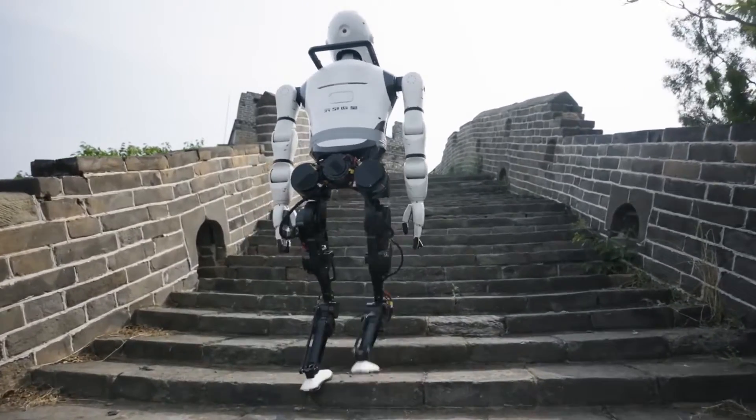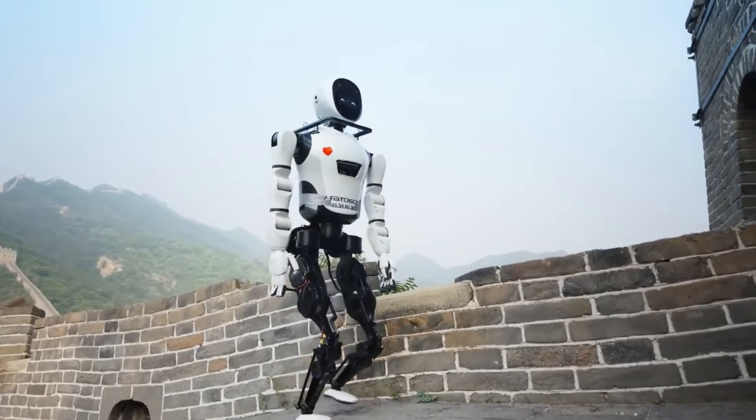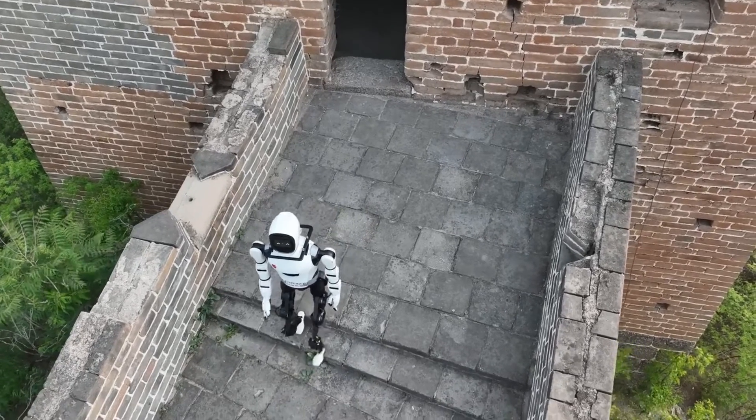Robot Eris, incubated by Tsinghua University's Institute of Cross-Disciplinary Information Sciences, has not only pushed the boundaries of what's possible but has also crafted a narrative that resonates with us all.